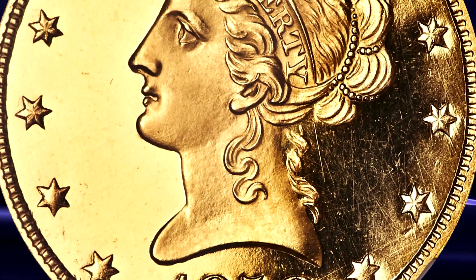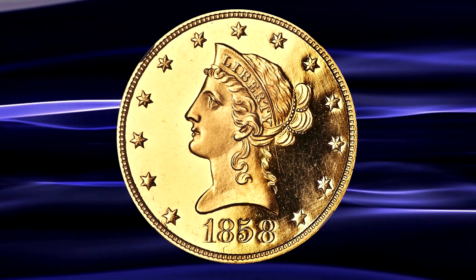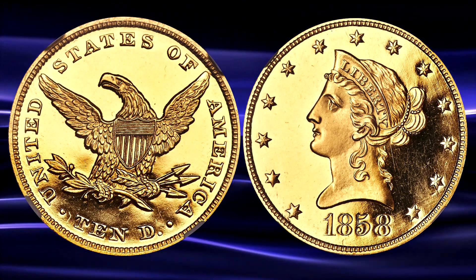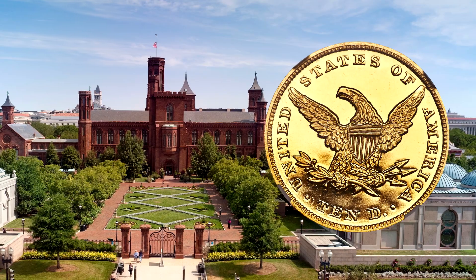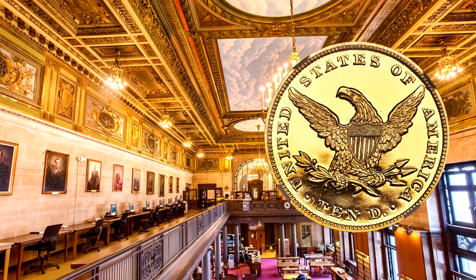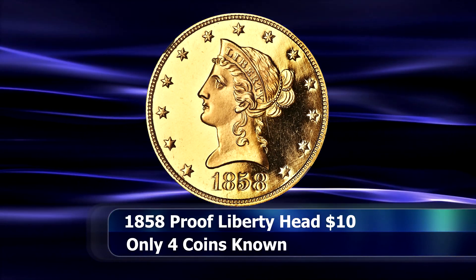Now, while we can confirm the provenance of and thusly reliably trace and affirm the existence of a total of four coins like this, three of those examples are impounded in permanent institutional collections — one in the National Numismatic Collection at the Smithsonian, another in the possession of the American Numismatic Society, and a third is being curated by the Connecticut State Library — making this effectively the only coin of its type available to private collectors.